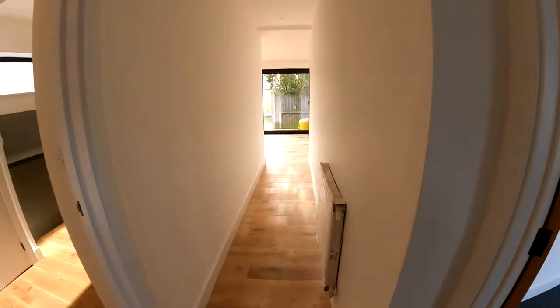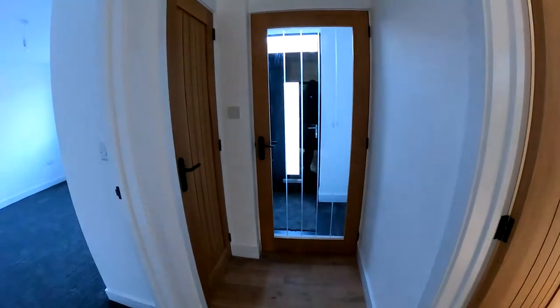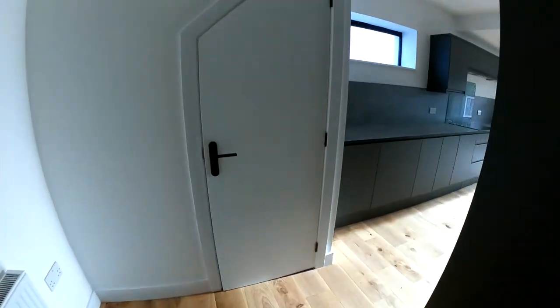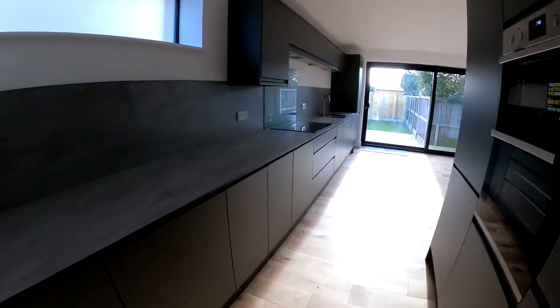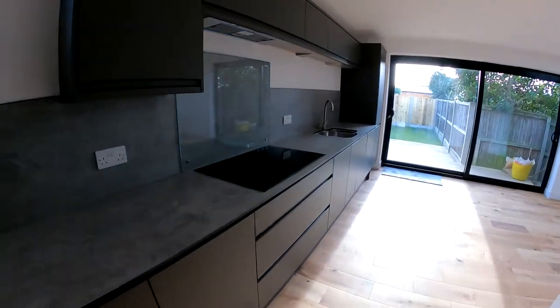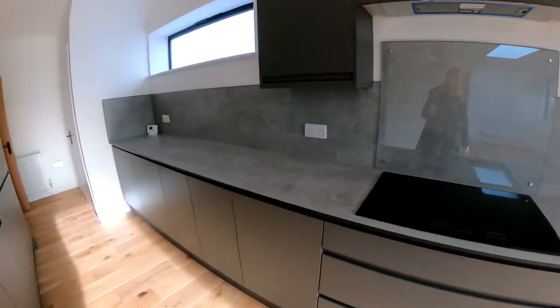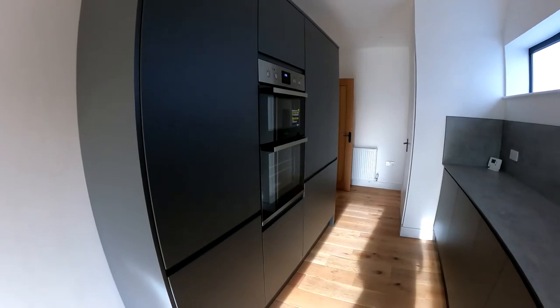Coming through the entrance hallway space, we'll go through and take a look at the kitchen dining space. Beautiful modern kitchen here, absolutely fantastic, and what I really like is that it does open up through into that dining space, and then of course through into the lounge area as well. There's a real focus here on having that nice clean and sleek design, and you've got that with all of the fitted appliances.